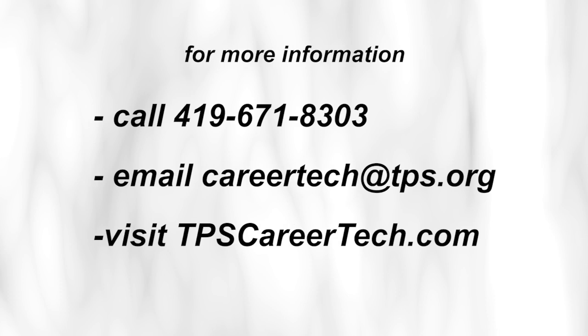You can email us or visit tpscareertech.com and complete the simple request for information form. Remember this address: tpscareertech.com. Give your student the option for a career, college, or both.